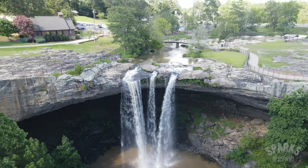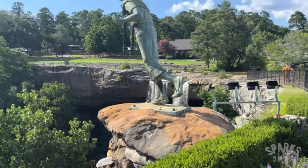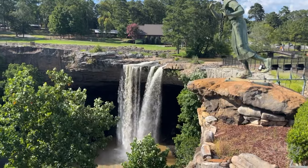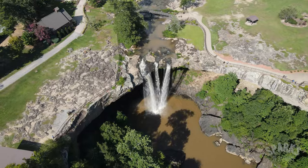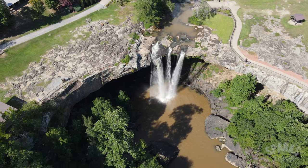Above the falls, you can peer down into the gorge and view the waterfall from above. This is where you'll find the statue of the Native American princess Nakalula, who according to legend jumped from the top of the falls rather than being forced by her father, the chief, to marry a man from another tribe instead of her true love. The area above the falls is free to the public, but the best views lie down below in the gorge.